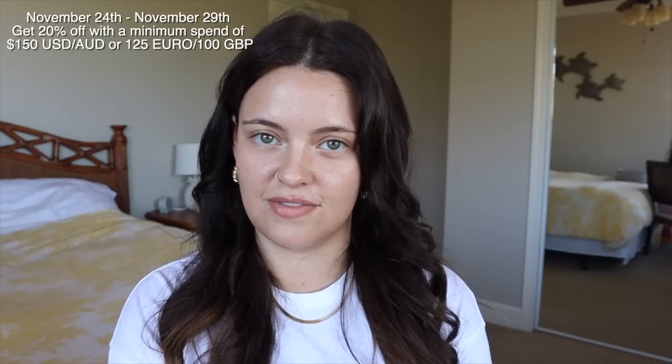Before I get to applying these products, today's video is kindly sponsored by Mejuri, which is so exciting and such an honor. They are a Canadian jewelry brand and I adore their pieces so much — I wear them on the daily no matter how fancy they are. Their ethos is fine jewelry for my damn self, no occasion required. Mejuri is having their biggest sale of the year for Black Friday — the sale is live today online and in store, going from November 24th to November 29th, and you can get 20% off with a minimum spend of $150 USD.